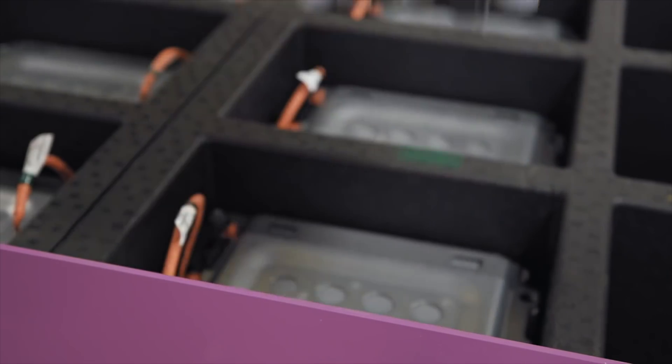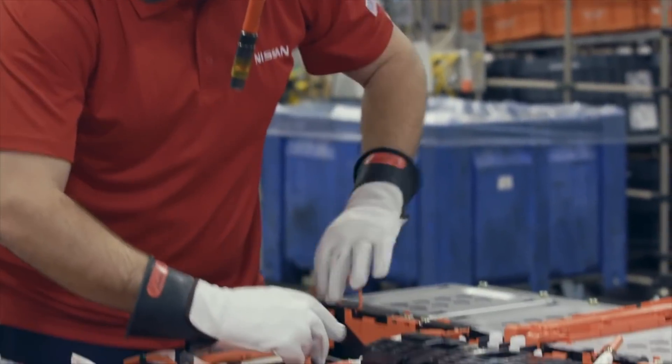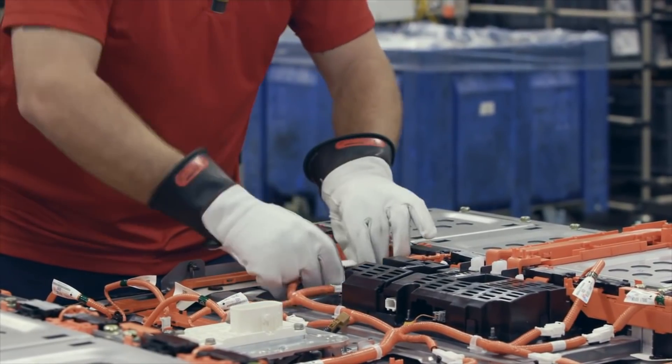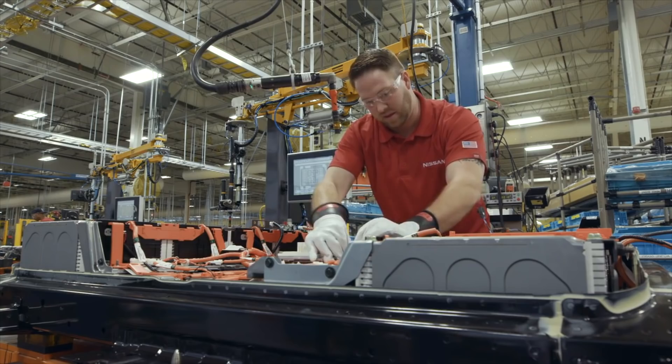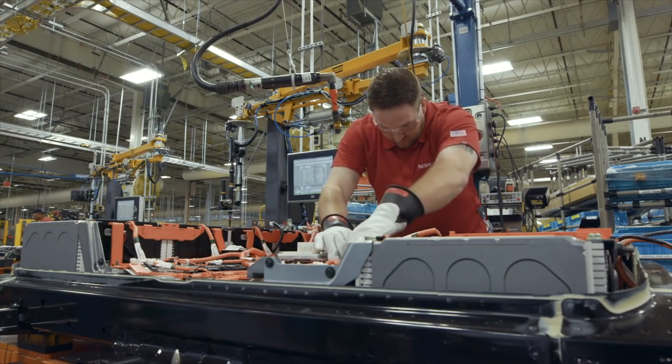Yes, battery shortages are real, and yes, we need more battery production facilities online. But the ramp-up is likely to take a while for all of the reasons listed above. Rush construction, poor staff training, and cut corners — and ultimately bad stuff follows.